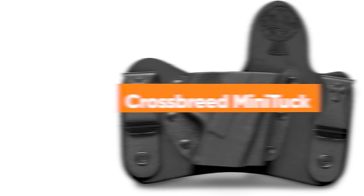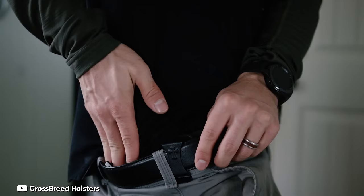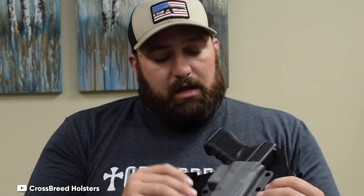Number 1: Crossbreed Mini Tuck. For aficionados of ultra-compact and sleek single-stack subcompact pistols — and even double stacks with a slim profile — the Crossbreed Mini Tuck stands out as a prime holster option. Crafted for inside the waistband carry, it finds its sweet spot at the 3:30 to 5 o'clock position, ensuring both comfort and concealment. It supports a wide array of popular pistols including various models from Glock, Sig, Springfield Armory, Smith & Wesson, Ruger, Beretta, and Carr.